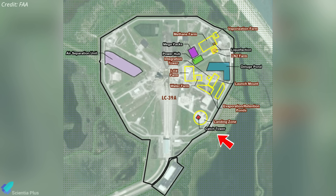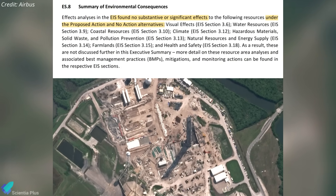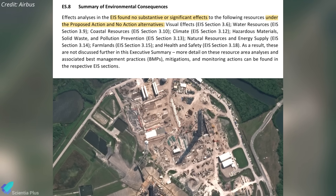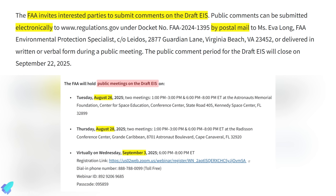The report also confirms that a separate hatch tower will be built in the previously approved landing zone. Altogether, the FAA and environmental agencies concluded that expanded Starship operations at LC 39A would have no significant environmental impact. However, a final ruling is still pending. The FAA is currently accepting public comments on the draft EIS, with public meetings scheduled for late August and early September to provide additional forums for feedback before the final EIS and eventual approval are issued.